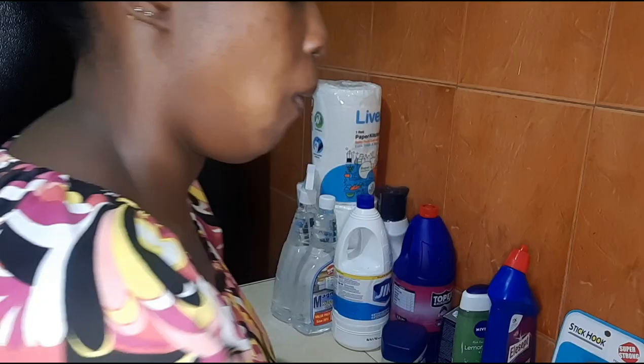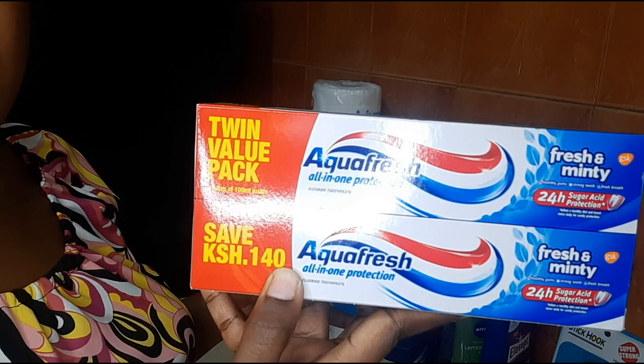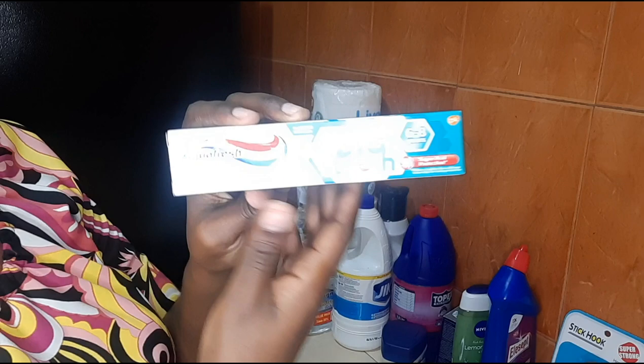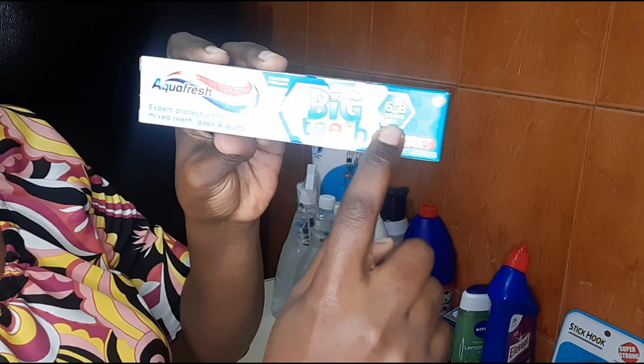I bought the Aquafresh twin value pack — it was actually on sale, you save 140 Kenyan shillings. Then I bought my son the Aquafresh kids toothpaste, the six-to-eight years range.